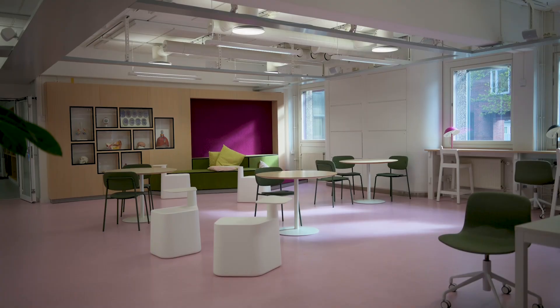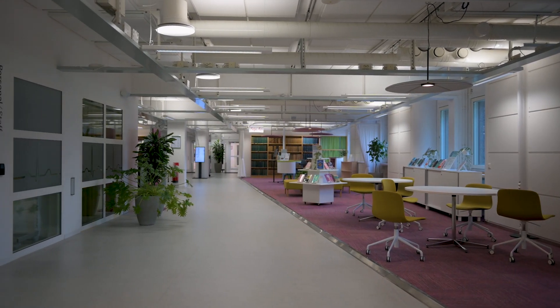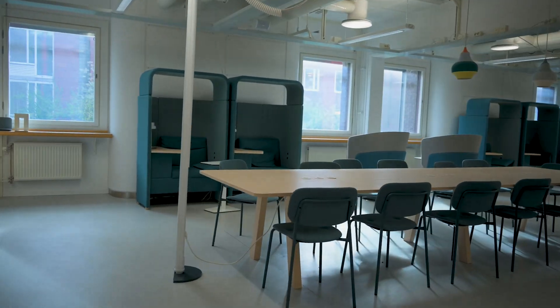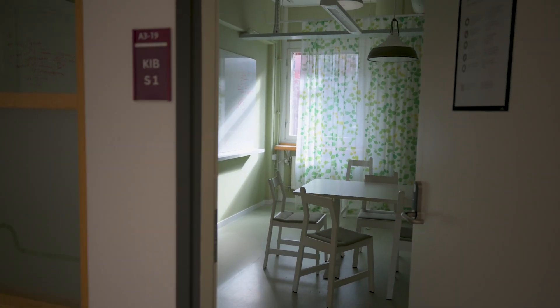This is the main library. You can book group rooms or just sit in the open together with everyone else. You're also allowed to talk in the library because there are different zones, and depending on which zone you're sitting in, you're allowed to talk or at least have a quiet conversation.